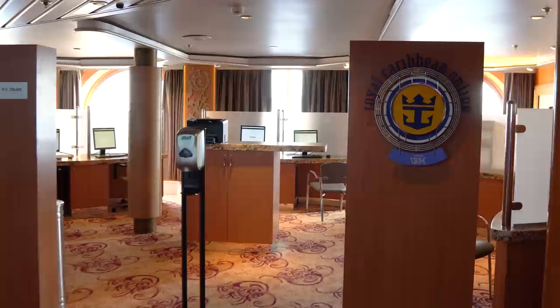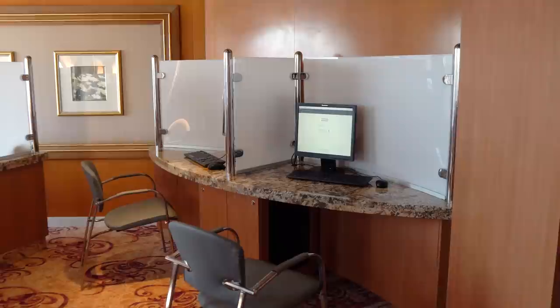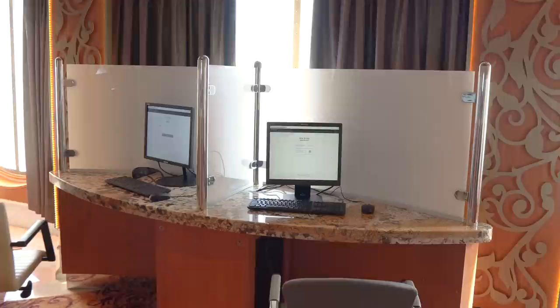You're also going to find an internet lounge — a spot where you can borrow a computer and use online access. Online access still costs money; you'll need an internet package. My advice is to just rely on using your own device like your phone or iPad, which you probably brought on board, instead of using these computers. But if you need them in a pinch, they're available.